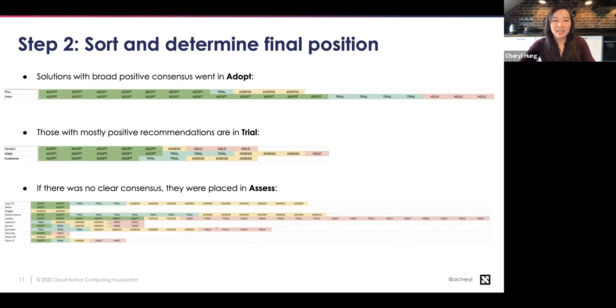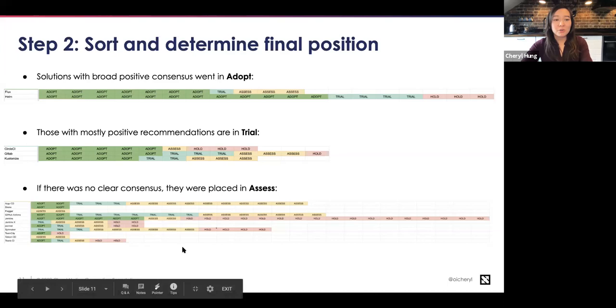After sorting the data, this is what I came up with. Solutions with the broadest positive consensus went into adopt — Flux and Helm both had plenty of companies saying adopt and only a couple saying hold, but on the whole positive consensus. Those with several positive recommendations but more hold votes or less data compared to adopt went into trial. And the area with the most differences went into assess. Some items simply don't have enough data to say one way or another.